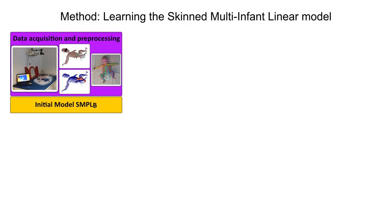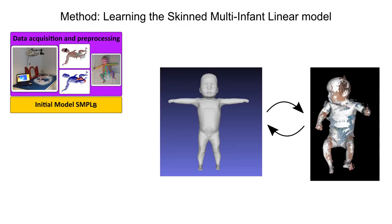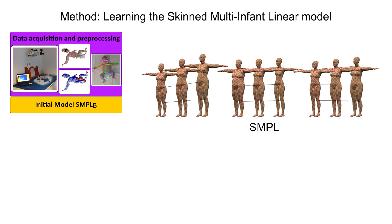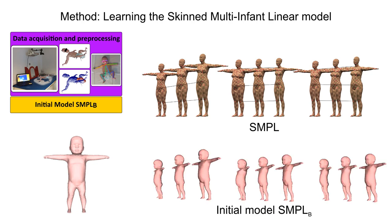Learning a model from data is a chicken and egg problem: a model is needed to register the data, and registrations are needed to learn a model. We create an initial model based on adult model SMPL by replacing the base template shape with an infant mesh from an open source software, MakeHuman. We scale the SMPL pose blend shapes to infant size, and manually adjust the prior probabilities on plausible poses.